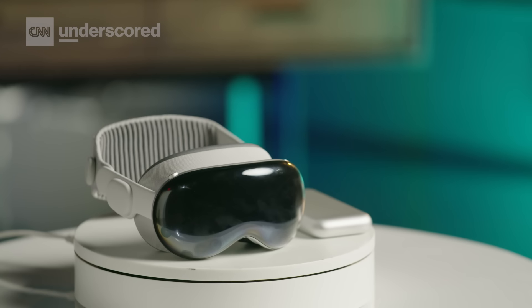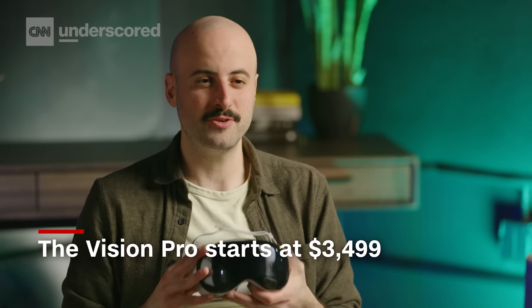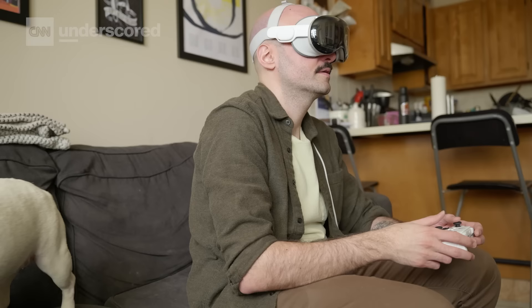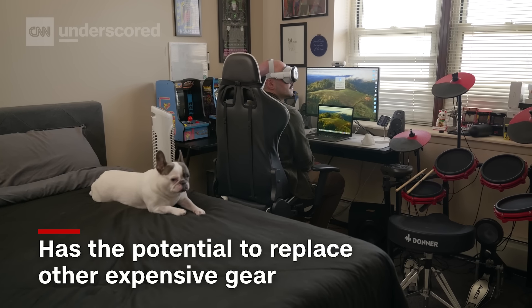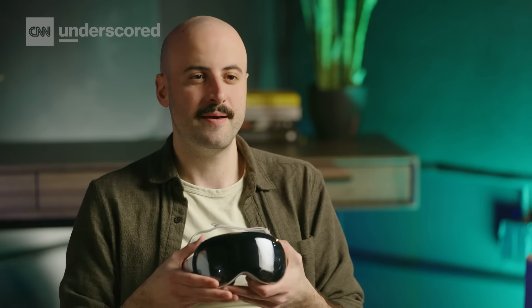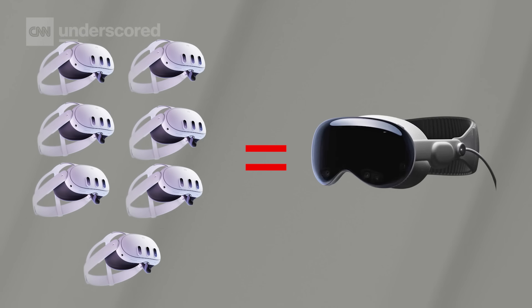Last but not least, we have to talk about the price. I actually don't think the $3,500 asking price is as exorbitant as it may initially seem when you really boil down what this device can do. This is something that can ostensibly replace your 4K TV, your computer, and your monitor setup, which those things can easily run you thousands of dollars on their own. And while there's nothing that does exactly what the Vision Pro does, there are a lot of affordable alternatives. Of course, there's the Meta Quest 3 — our favorite overall VR headset. You could buy about seven of those for the price of one of these, outfit the whole family in VR, get a much better gaming selection, and still get pretty good pass-through and mixed reality, even if it's not quite as immersive.